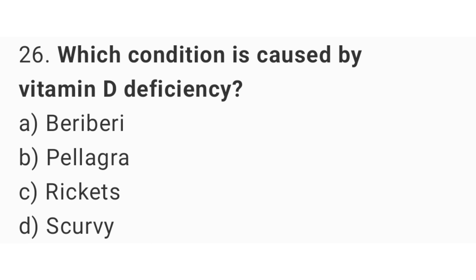Question number 26. Which condition is caused by vitamin D deficiency? The right answer is option C.